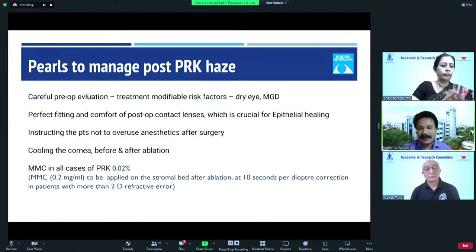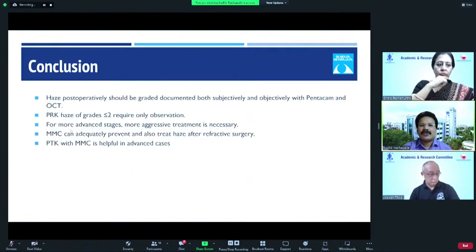We have been doing PRK for many years, and the number of haze cases we had was only about 4 to 5, with most being referred from outside. To conclude: haze post-PRK should be graded and documented both subjectively and objectively with Pentacam and OCT. PRK haze of grade less than 2 requires only observation; for advanced stages, more aggressive treatment is necessary. MMC can adequately prevent and treat haze after refractive surgery. PTK with MMC is helpful in advanced cases.